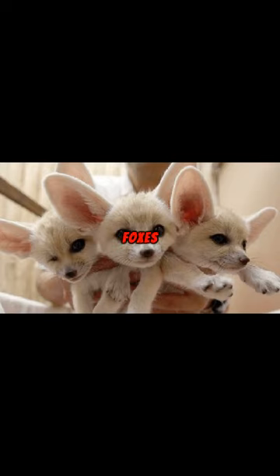Despite their harsh environment, fennec foxes have adapted in the most fascinating ways. Nature's little survivor, the fennec fox, continues to charm and inspire.